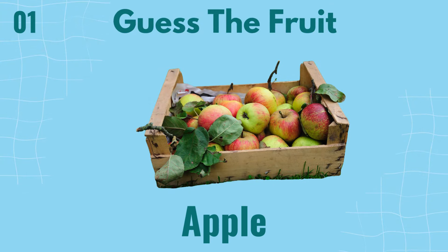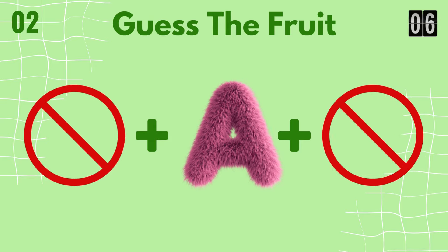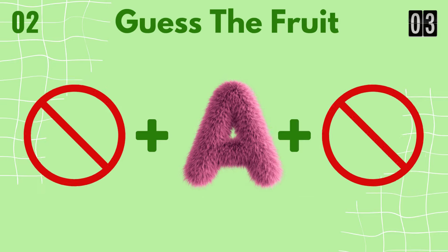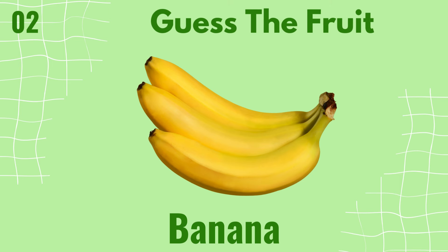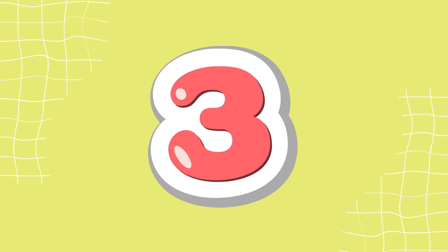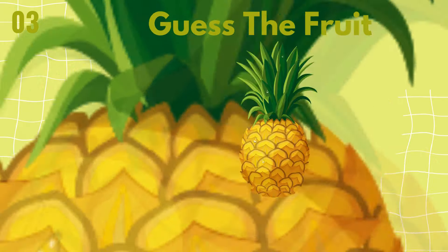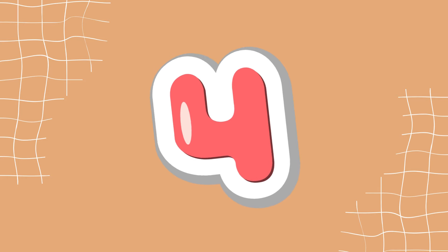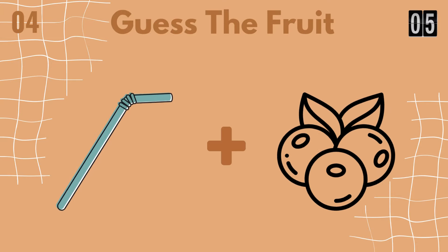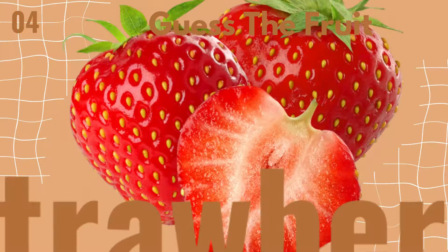It's an apple. It's banana. It's pineapple. It's strawberry.